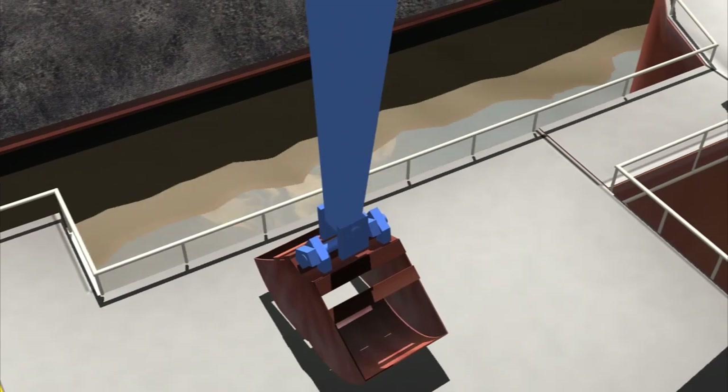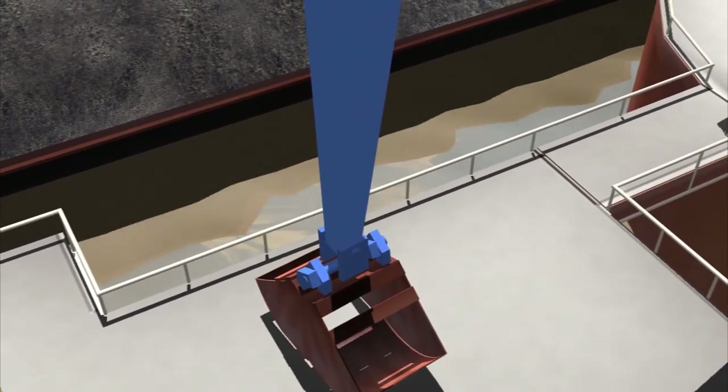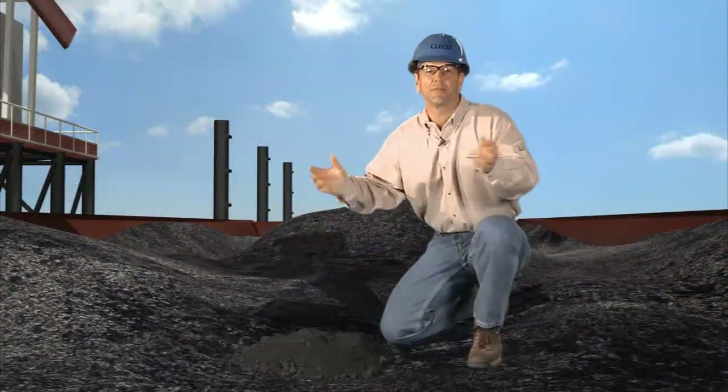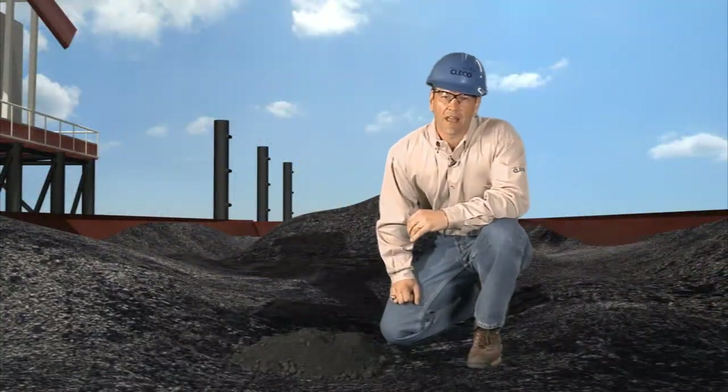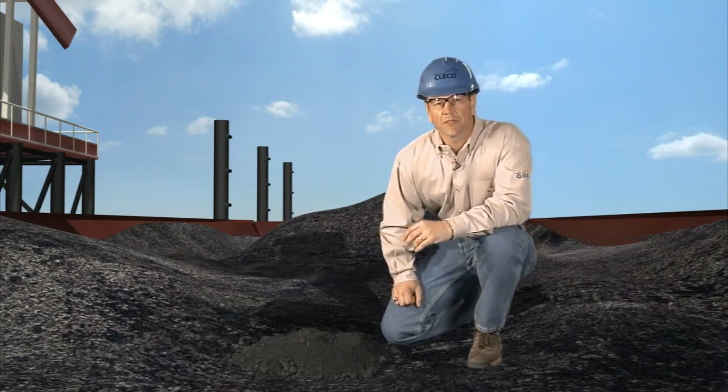We plan to offload approximately 96 barges each month to supply the unit, with 2 million tons of pet coke and limestone needed for operation. That's more than 1,400 train car loads or about 5,600 large semi-trucks — now how's that for reducing traffic problems? And here it is, a barge of pet coke — each of these barges carries about 1,600 tons.